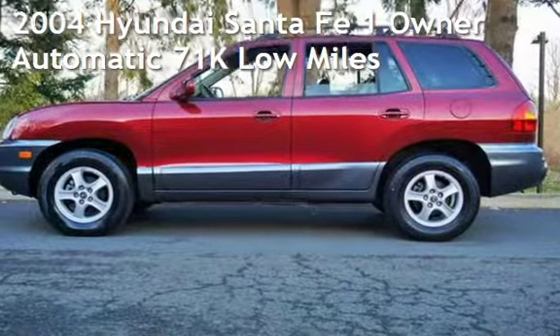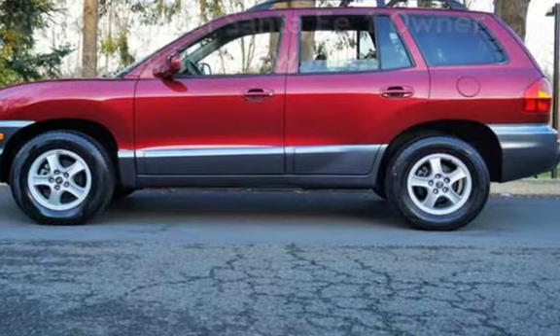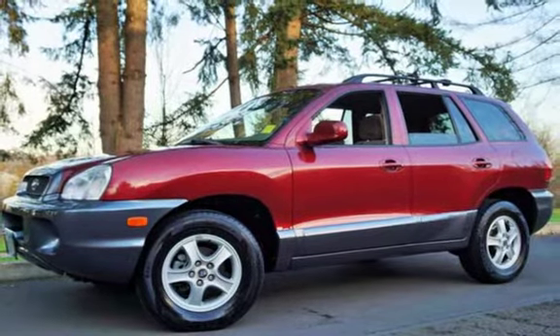Check out this pre-owned 2004 Hyundai Santa Fe. This four-door SUV has a four-cylinder, 2.4-liter I-4 engine, with front-wheel drive and an automatic transmission.